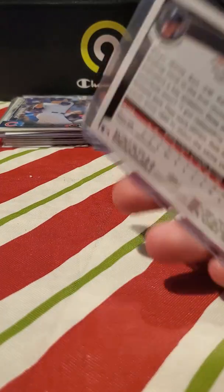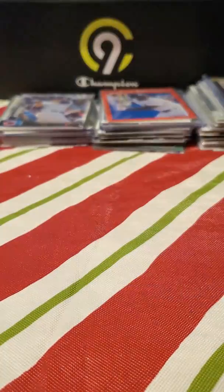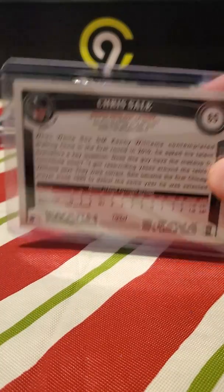Chris Sale rookie — look at that, not a reprint. And look what I have right behind it, which was also in the box — another Chris Sale rookie. That almost made the whole box worth the price of admission just in those two cards, and I still have some pretty decent ones coming up.